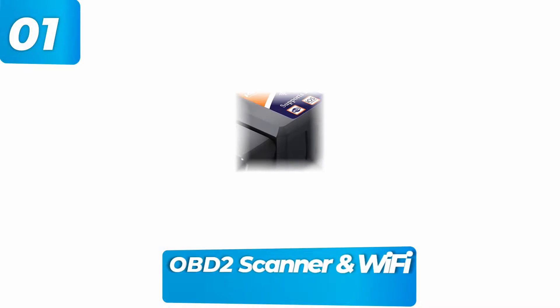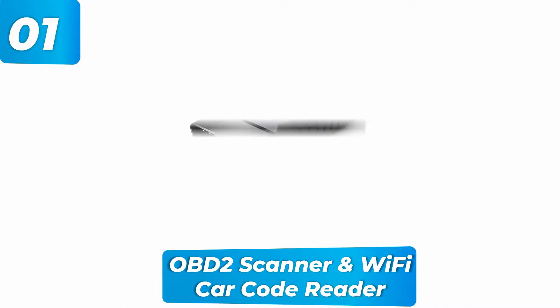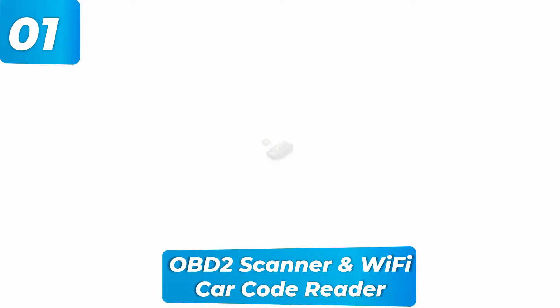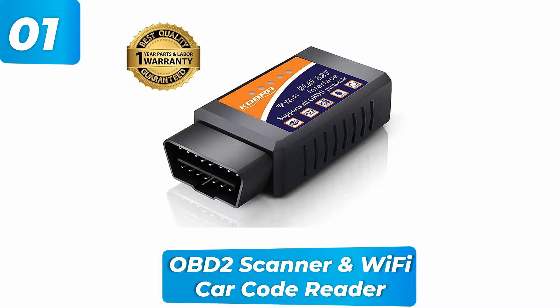OBD2 scanner and Wi-Fi car code reader. The device comes with a free app that allows you to quickly diagnose your vehicle and view live results. It has integrated Wi-Fi to decipher specific codes concealed in the company's database. This feature lets you get to the root of the issue from the comfort of your own home and provides potential solutions. It helps you approach a professional mechanic with confidence and the knowledge that you won't be taken advantage of. It's also compatible with a wide range of store apps.